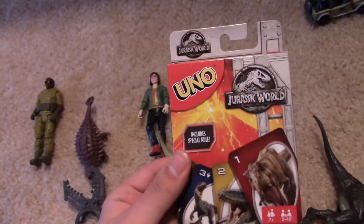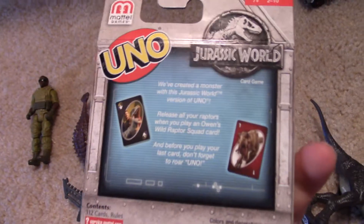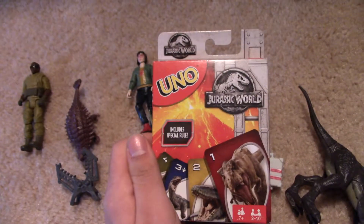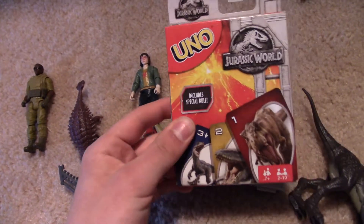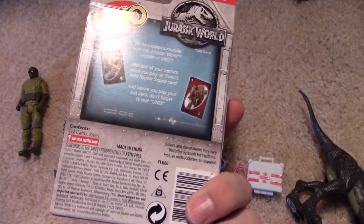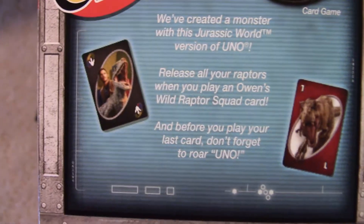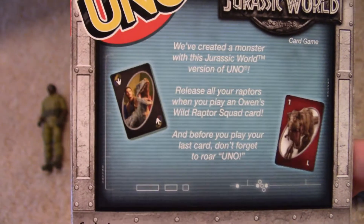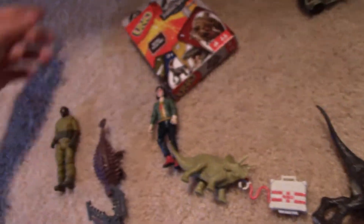I also got this UNO game, Jurassic World themed. I'm aware that there's a super Therizinosaurus UNO game, but this is cool I guess. It comes with a secret card where it's a little fun feature, and the instructions — I won't really go into it because it's not been really great.